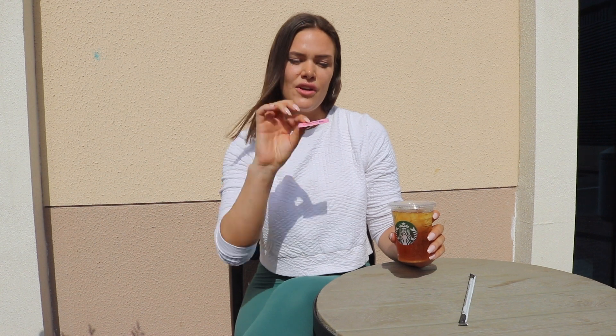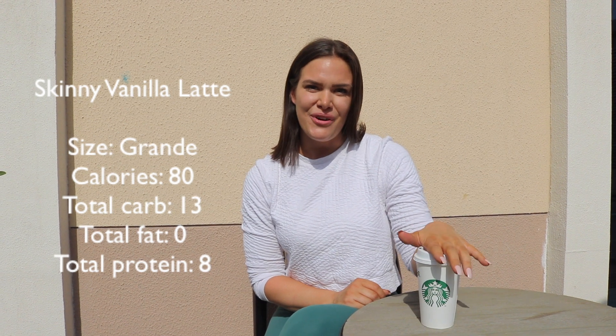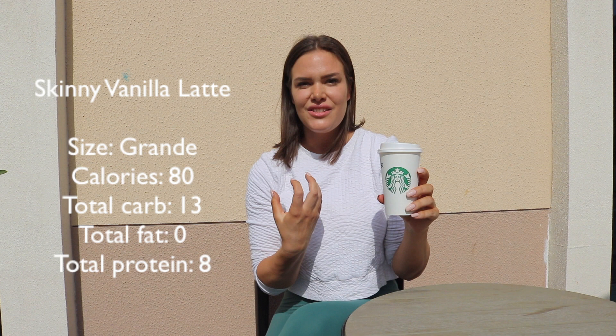The third drink on my list is this Skinny Vanilla Latte. It comes with 80 calories, 13 carbs, zero fat, and eight grams of protein. So again, a high protein, low calorie drink. And it's just so good. The vanilla latte flavor, especially on colder days — I love this one. It's amazing.